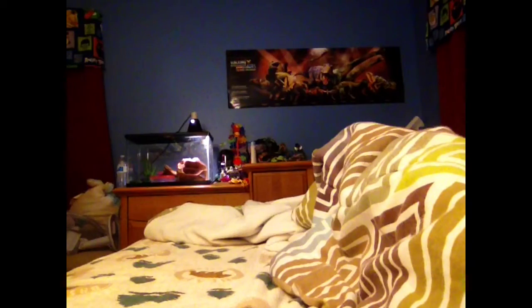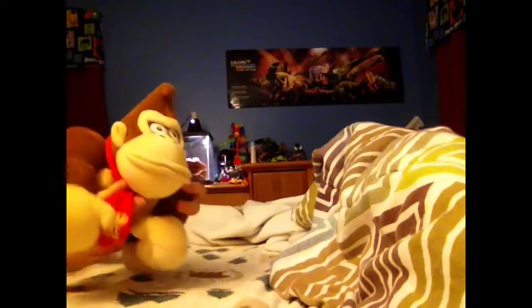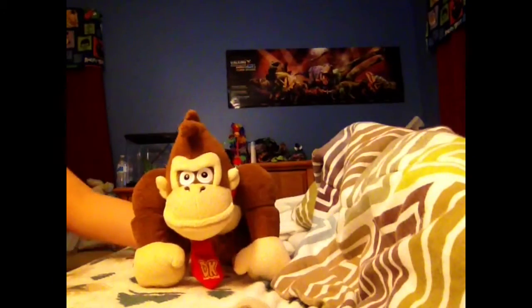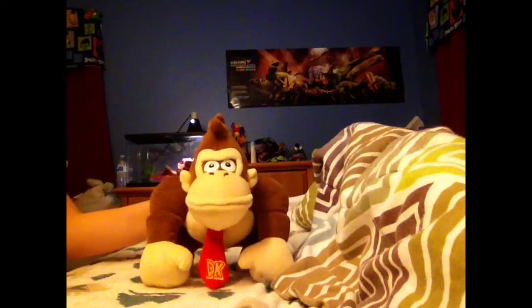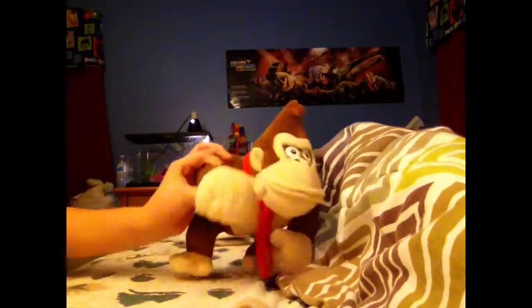The next plush I got is this Donkey Kong toy. You can move his arms and legs, and his tie is kind of adjustable. You can also do a banana punch. Donkey Kong is going to have his own series soon, but I have to finish Kenny Kong — I just have to do a few location scoutings and it's going to be a bit delayed. So Donkey Kong I really enjoy.